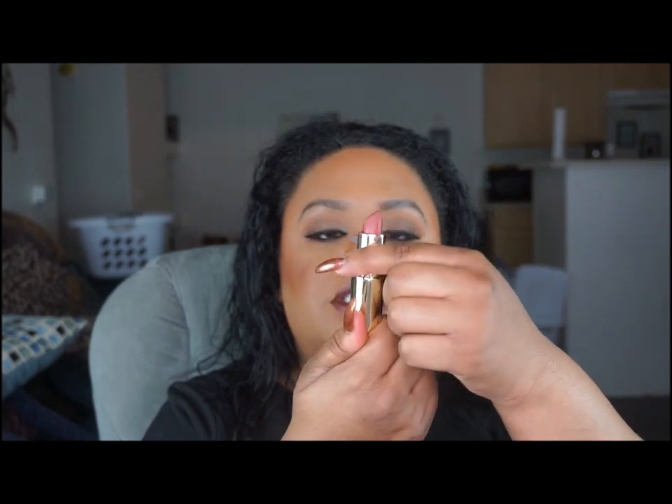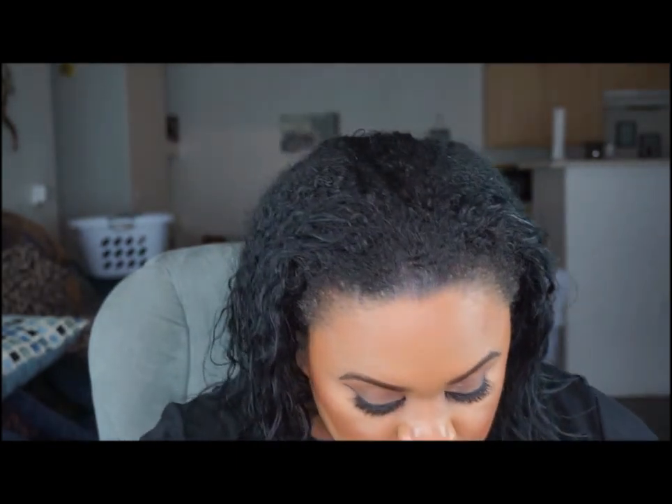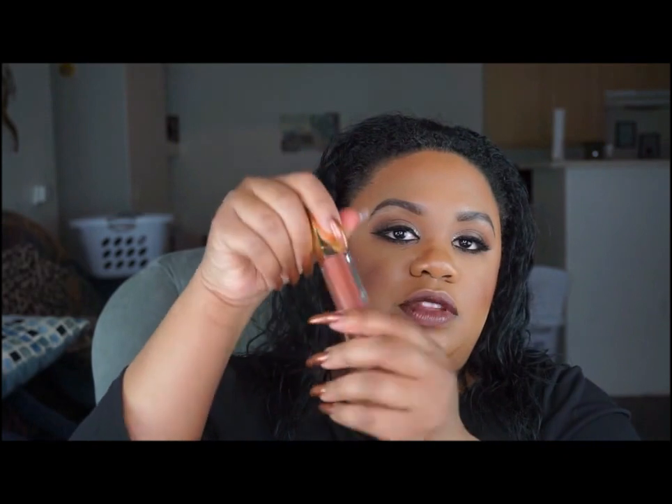I have a couple of lip products in here. This is 1995 from Gerard Cosmetics — just a neutral shade. I also have Coco Bean from Gerard Cosmetics, which Missy Lynn came up with. It has a little light built into the tube, so there's a light on your lips when you apply it — really convenient.